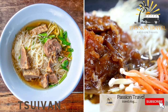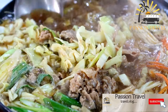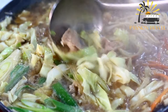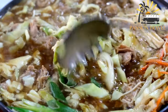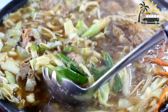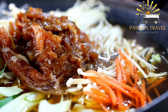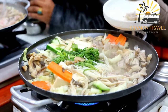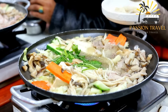Tsuivan — a noodle dish made with vegetables and meat, usually beef or mutton. Tsuivan is a traditional Mongolian dish that consists of stir-fried noodles, vegetables, and meat. The dish is typically made with mutton, but beef or other meats can be used as well. The noodles used in Tsuivan are often made from wheat flour and are similar to the Chinese noodles used in chow mein. The dish also usually includes onions, carrots, and other vegetables, which are stir-fried with the meat and noodles. Tsuivan is a hearty and filling dish that is popular in Mongolia, especially during the colder months.